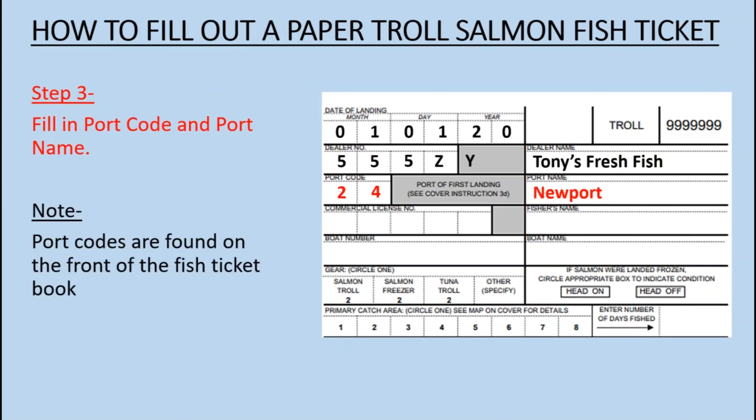Step 3: Fill in the Port Code and Port Name. Port codes are found on the front of the fish ticket book.